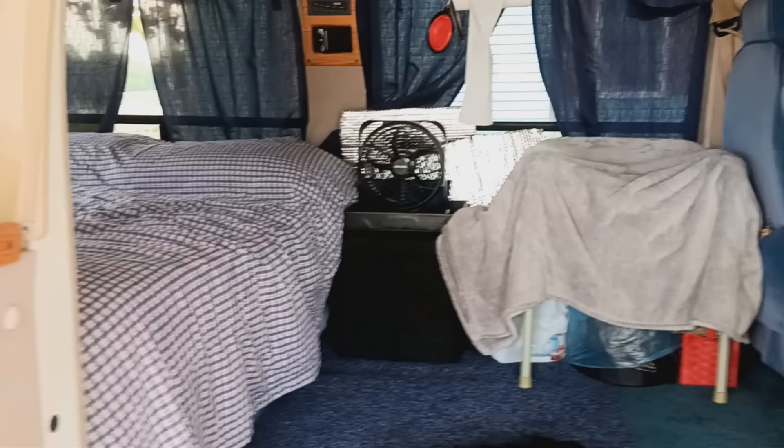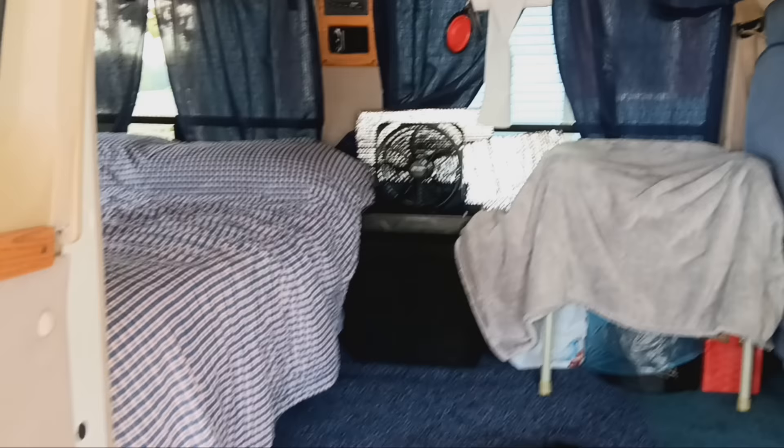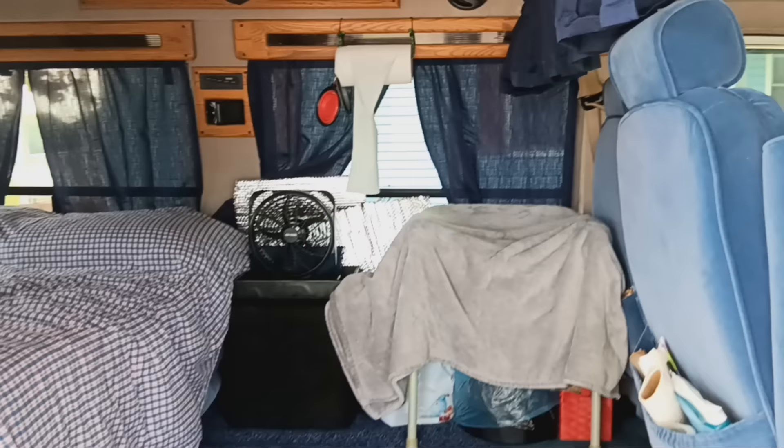The Granny Mobile is ready. All I need is a license plate tag — I want one that says 'Granny Mobile' to go on the front. But other than that, she's ready to go. Give this a thumbs up, don't forget to subscribe, and have a good day.